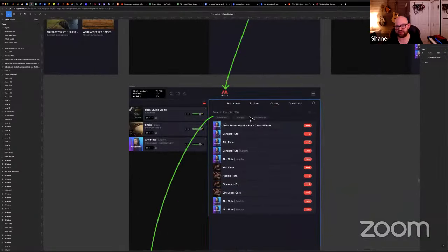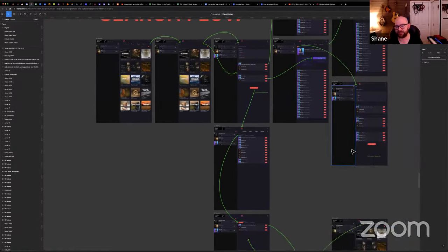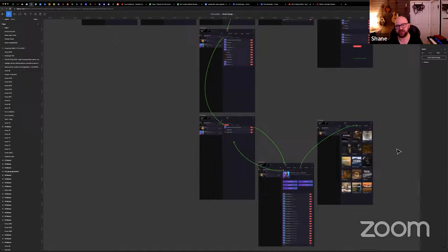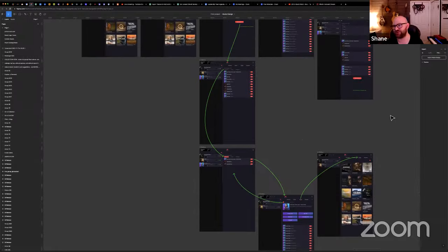We've really thought through the search filters and more. We've done show and tell every week or two — we show the whole team and get feedback. We're all music creators, not in a bubble wondering what users want. We're users ourselves, and then we take all of your feedback and try to action it.